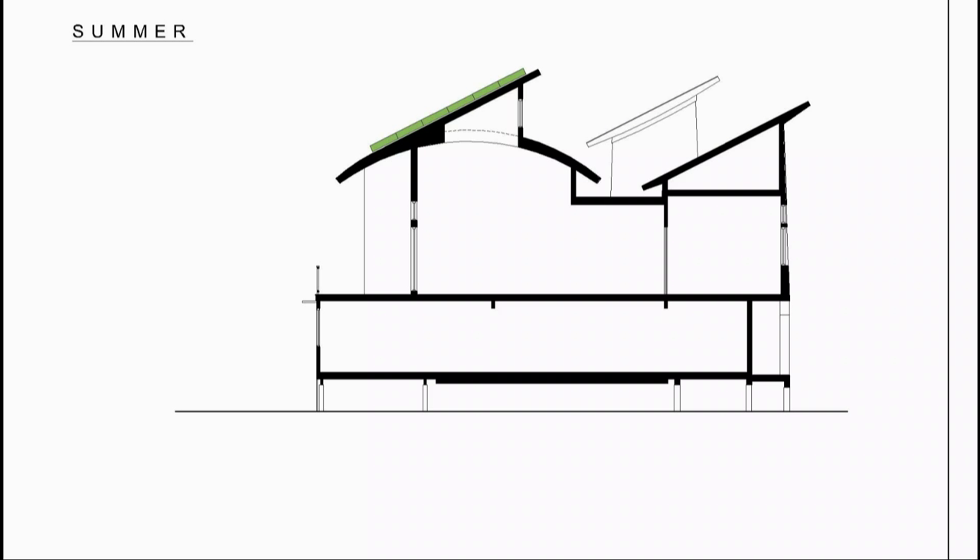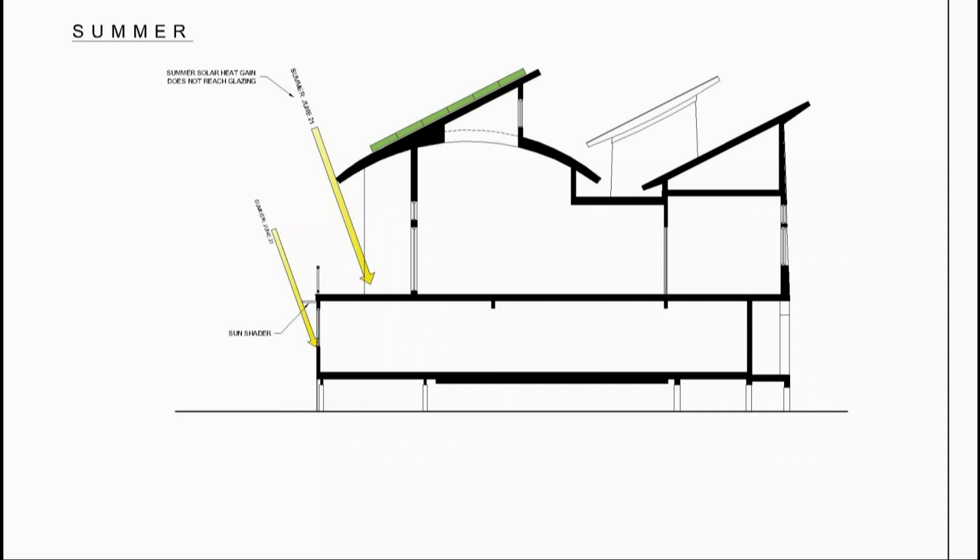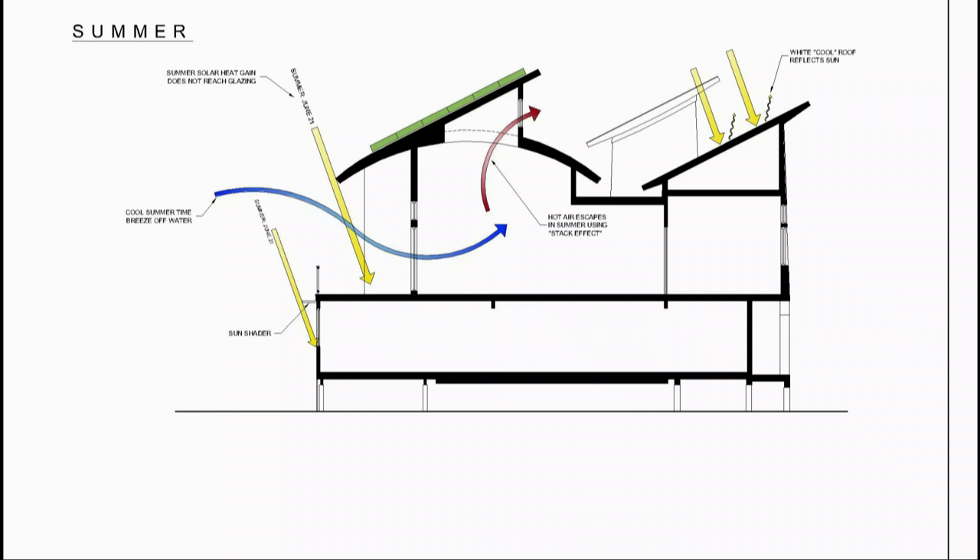For the summer months, large overhangs protect the south-facing glazing from being fully exposed to direct solar heat gain, minimizing heat transfer from the exterior to the interior spaces. The stack effect utilizes cool air coming off the water, pulled through the building as hot air rises and escapes through the clerestory windows. We also provided a white EPDM cool roof membrane that reflects the sun's energy and prevents the building from absorbing additional heat.